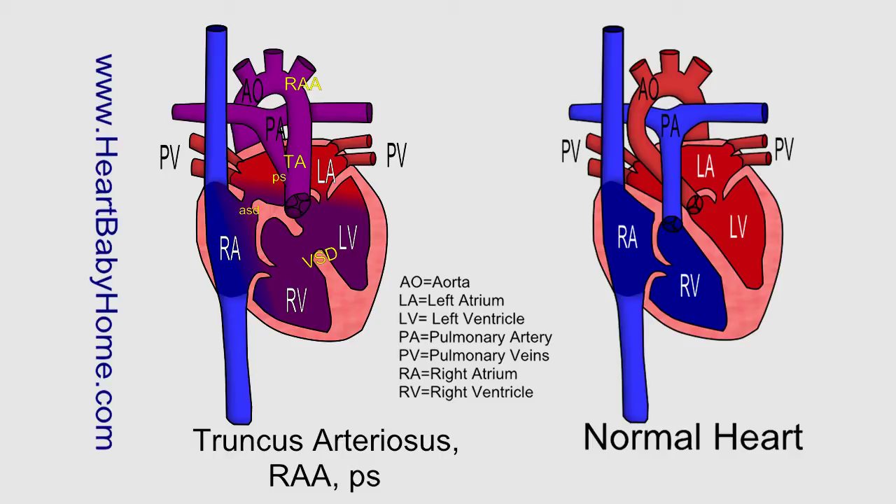Pulmonary stenosis. So pulmonary has to do with the lungs, and stenosis means narrowing. Pulmonary stenosis is where you have a narrowing at or near the pulmonary valve, which is where oxygen-poor blood from the heart is supposed to go out into the pulmonary artery to get to the lungs and pick up more oxygen. So it just makes it harder for that blood to get out of the heart and go where it's supposed to go.